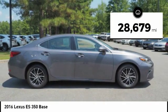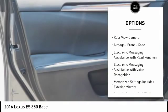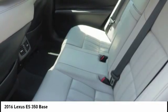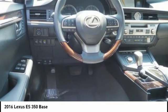Here are some of this vehicle's great options: power windows with safety reverse, traction control, stability control, fog lights, braking assist, power brakes, rear view camera, airbags, front knee airbags, electronic messaging assistance with read function, and electronic messaging assistance with voice recognition.